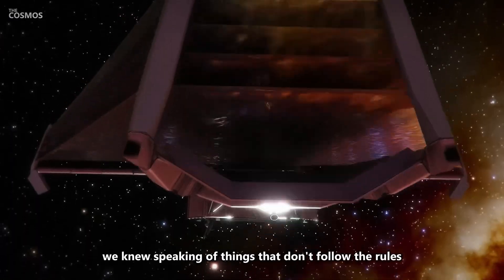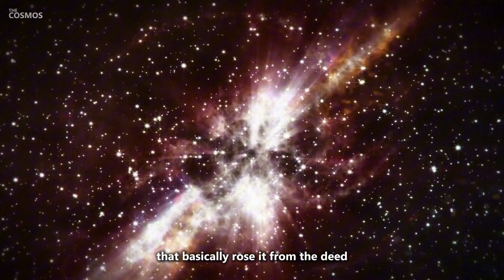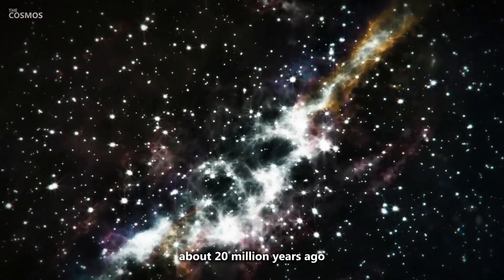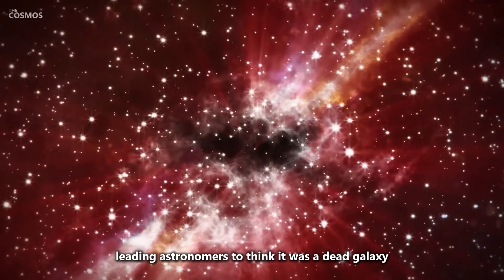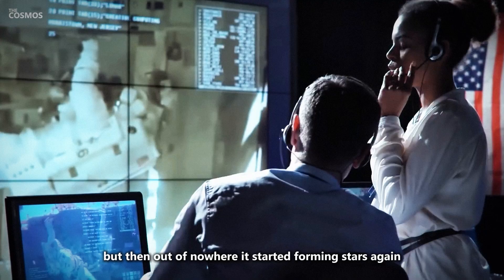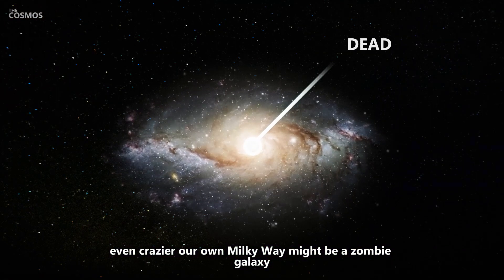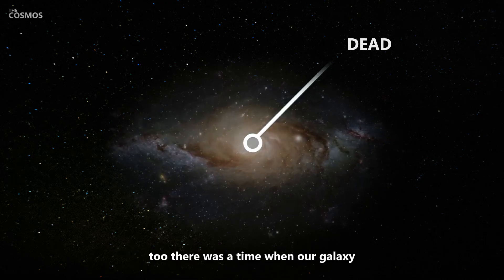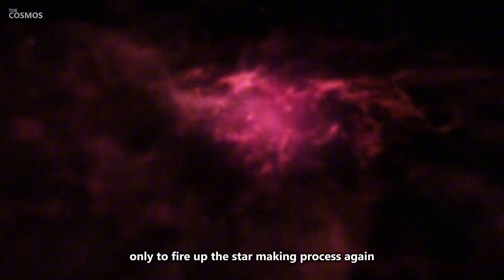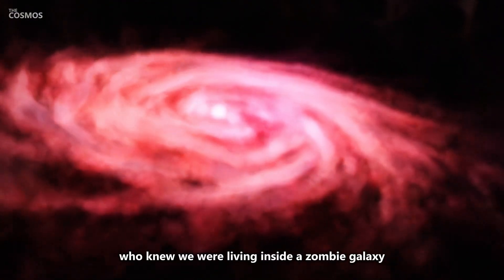Speaking of things that don't follow the rules, JWST also spotted a galaxy that basically rose from the dead. This galaxy stopped forming stars about 20 million years ago, leading astronomers to think it was dead. But then, out of nowhere, it started forming stars again — like it came back to life. Even crazier? Our own Milky Way might be a zombie galaxy too. There was a time when our galaxy stopped making new stars, only to fire up the star-making process again billions of years later. Who knew we were living inside a zombie galaxy?